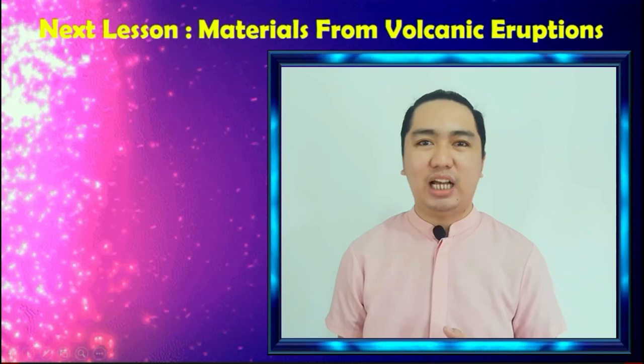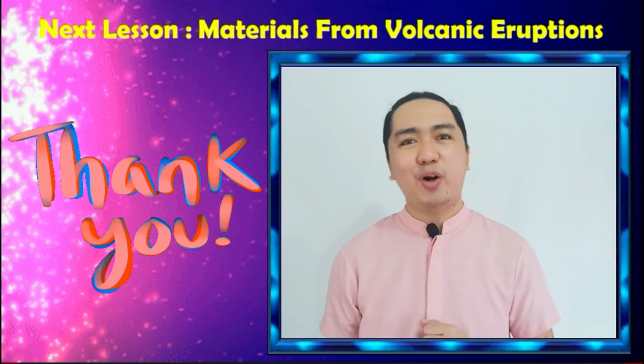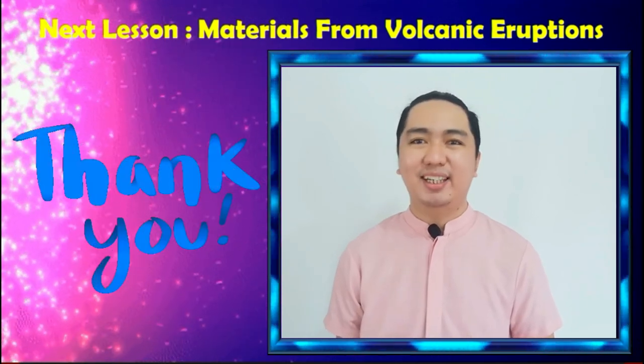So that's all for our discussion. Hope you've learned something from that. Our next topic is about the materials from volcanic eruptions. Thank you!